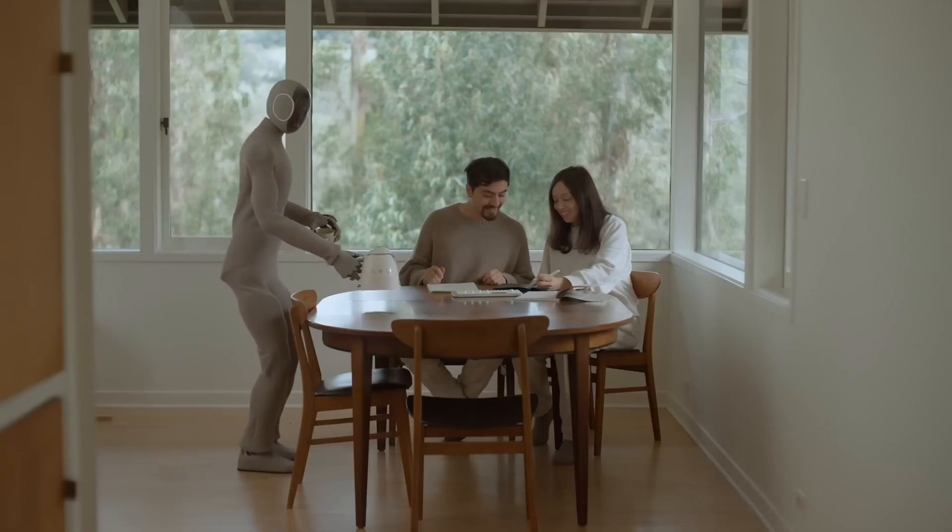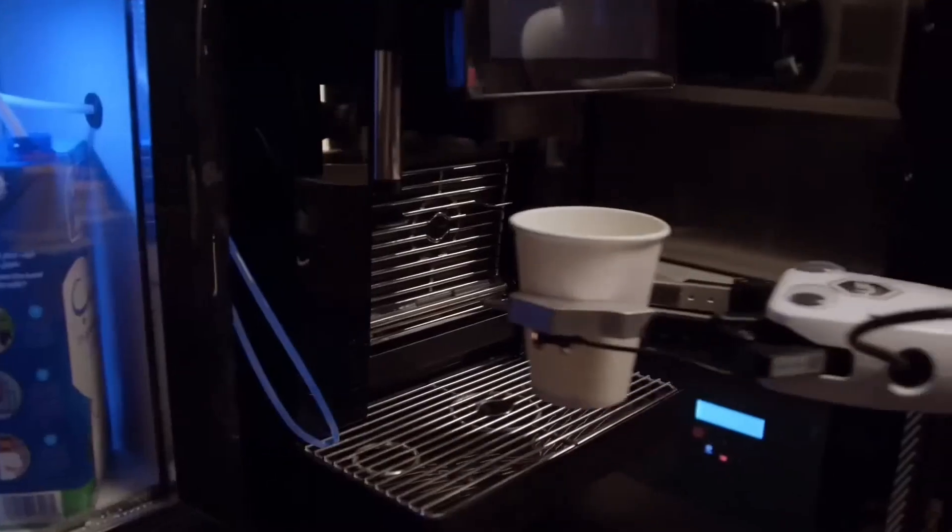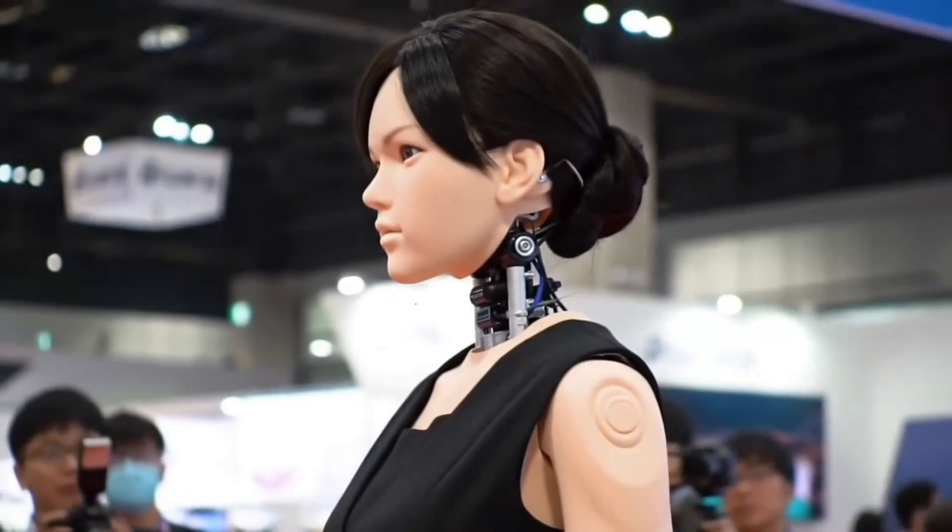These aren't just clunky machines made of metal and wires. We're talking about advanced creations with soft silicone skin, human-like gestures, customizable features, and even interactive personalities.